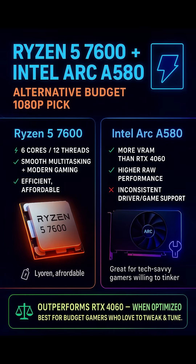Ryzen 5 7600 Plus Intel Arc A580 — Budget 1080p Alternative with More Raw Power. If you're comfortable taking a chance on newer drivers, the Arc A580 provides higher raw raster performance than the RTX 4060 for a similar price. Backed by 8GB of VRAM and wider memory bandwidth, it edges ahead in newer DirectX 12 titles.